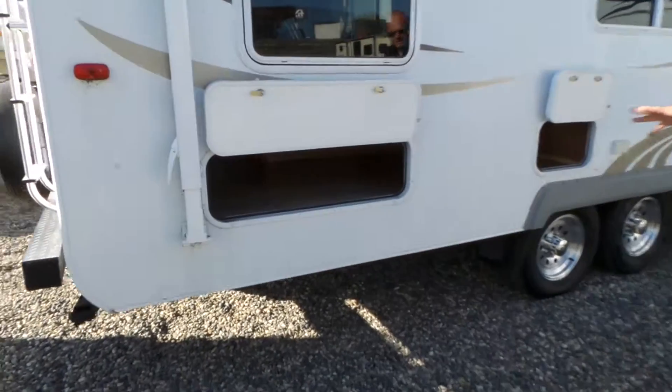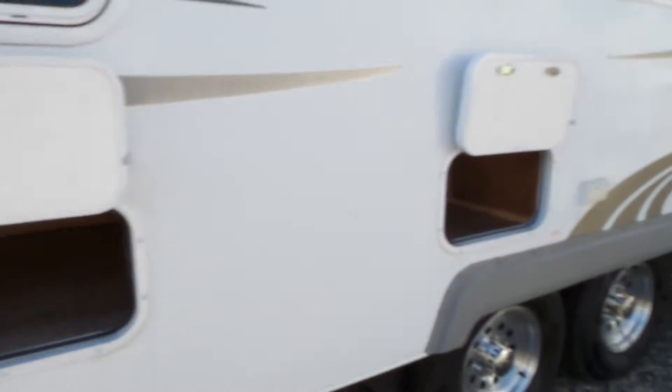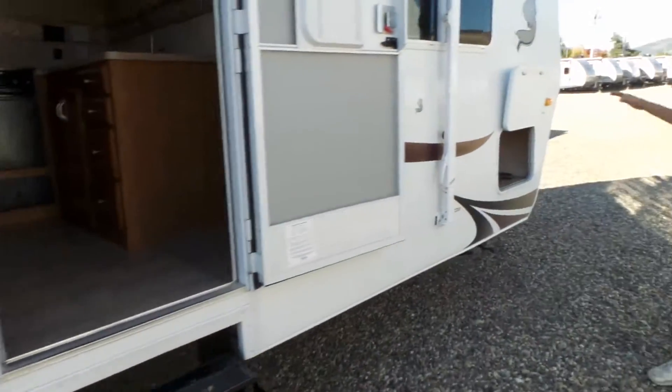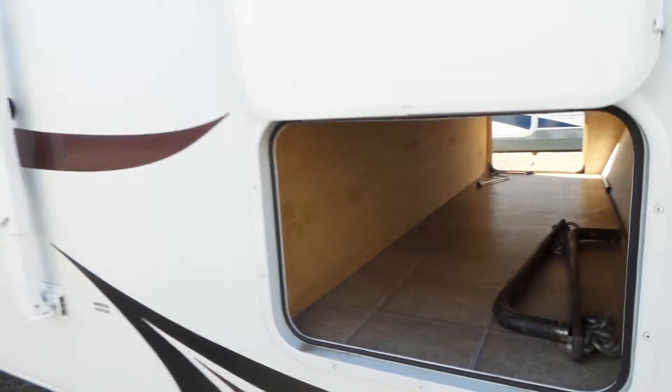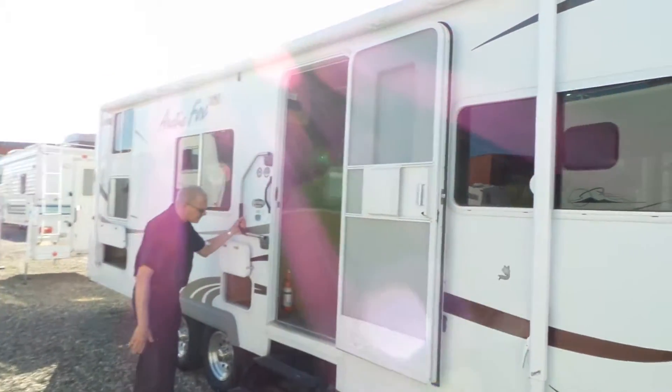Really good storage in this floor plan, and they've used every little cubby they can to give you storage. Passthrough storage on the front. This has got a really nice sized awning on it, and aluminum wet rims as well.